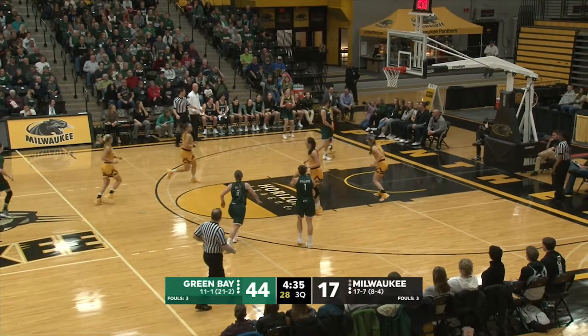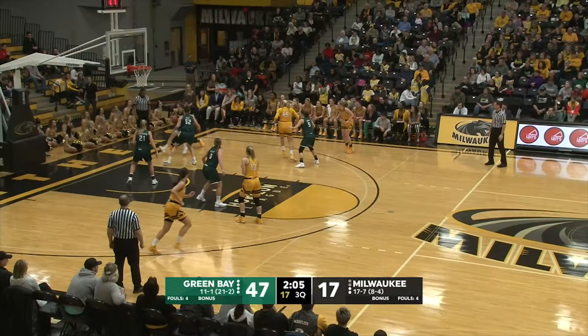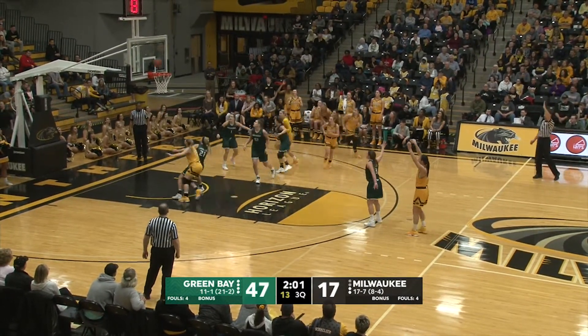Wellnitz across the way, open look in the corner — three ball, count it, a three ball for Jessica Lindstrom. Across the way to Lindstrom, open — launches a three ball, get in there and it does.